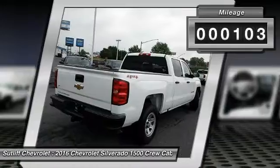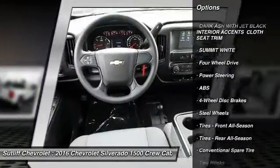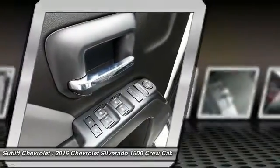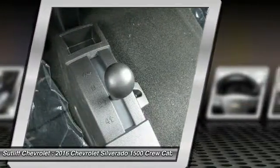Here are some of this vehicle's great options: traction control, anti-lock braking system, stability control, power steering, adjustable steering wheel, driver airbag, four-wheel drive, cruise control, four-wheel disc brakes, AM FM Stereo Radio.